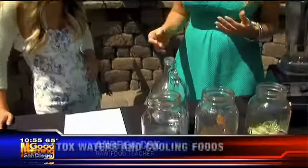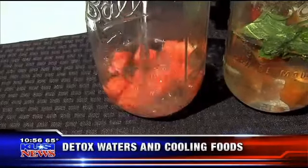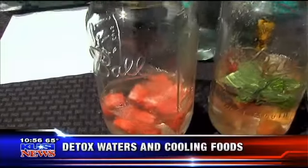Everybody knows watermelon is excellent — so good for you. It's excellent for water retention, excellent for skin health, and it's an excellent diuretic. And it's just that easy: just cut it up, put it at the bottom of the jar, and pour water over.